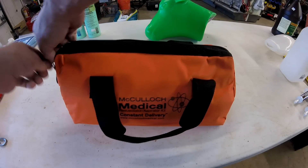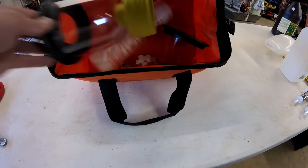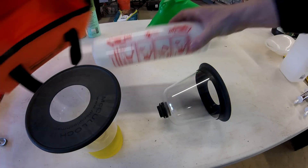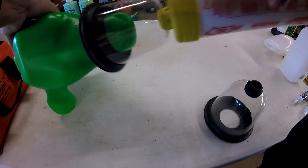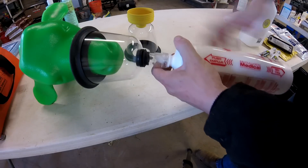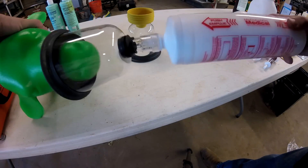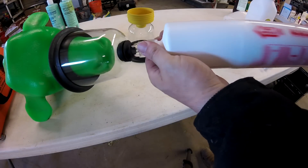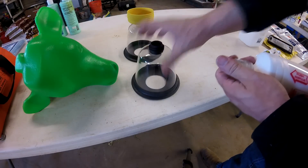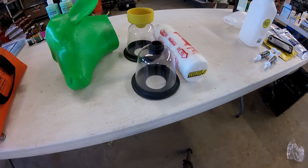A new tool we have this year is a calf resuscitator and aspirator kit from McCulloch Medical. When calves have stressful births, there is a possibility that a calf can actually breathe in mucus or amniotic fluid. This tool is placed over a calf's nose and mouth, the suction is activated, and it will suck out the fluid. Then you spin it around and you can give the calf breaths of fresh air to help get its lungs working. In the past, we used to lift the calf up and let gravity drain the fluid from its lungs — which can be difficult with a 100-pound calf — and then give the calf mouth to mouth. Hopefully this new technology will save lives here on the ranch and on other ranches as well.